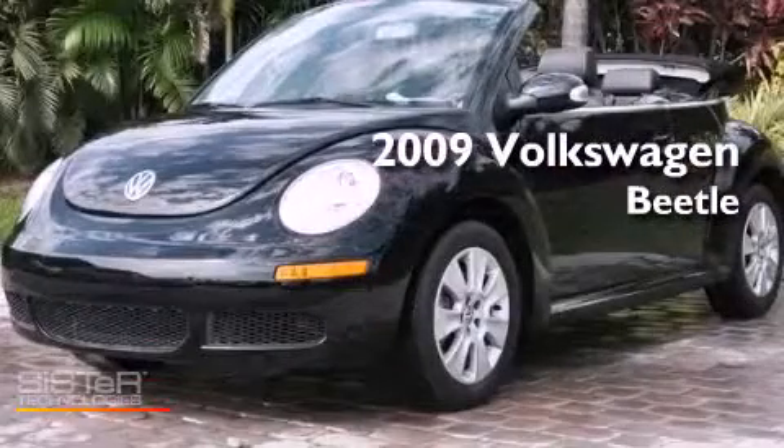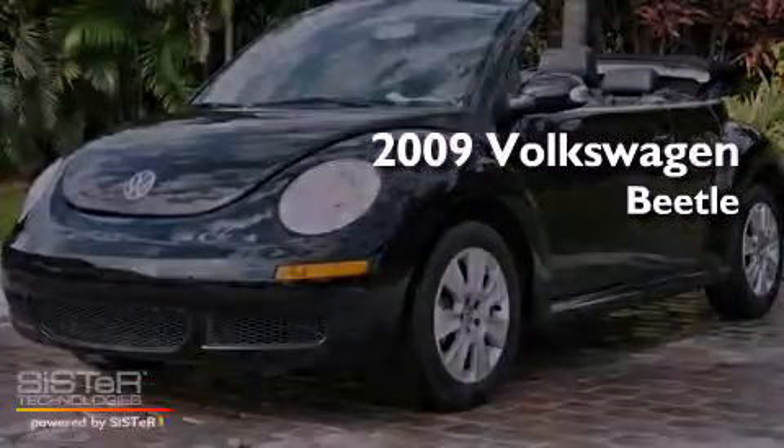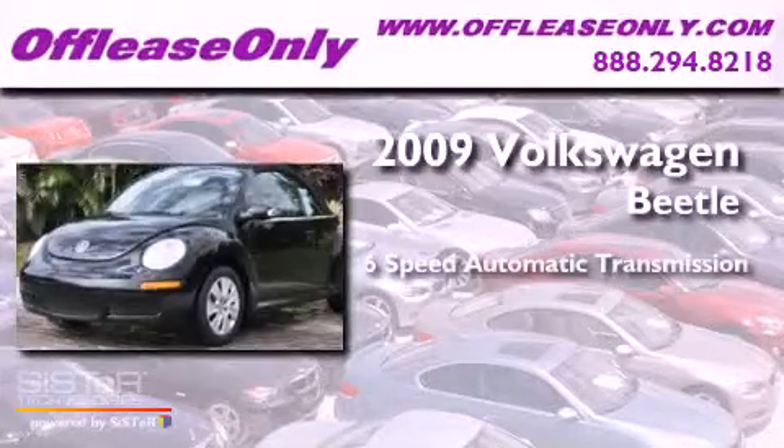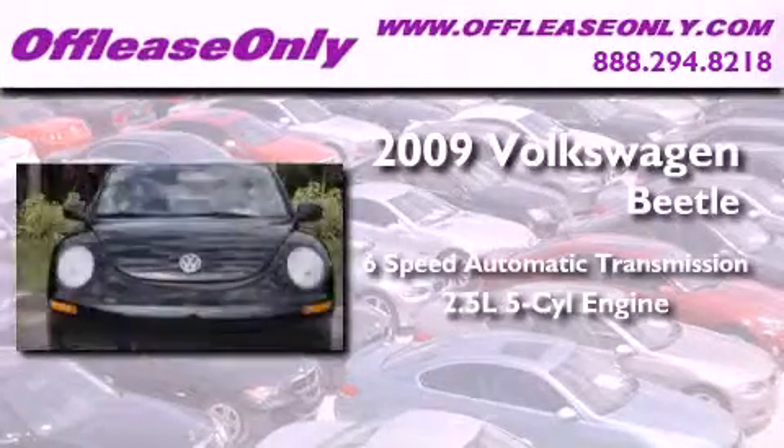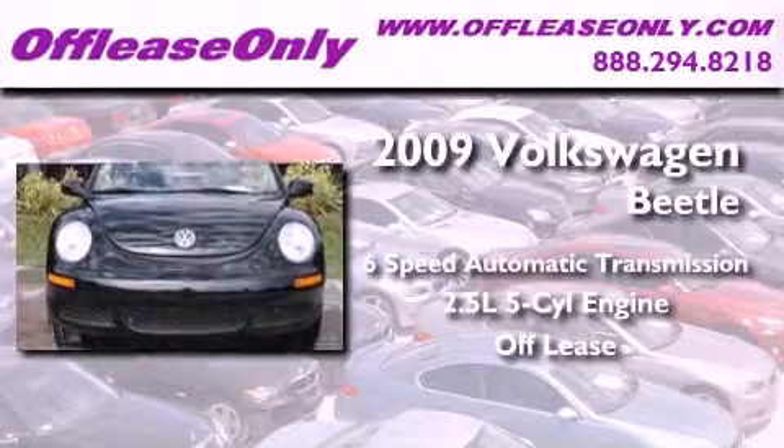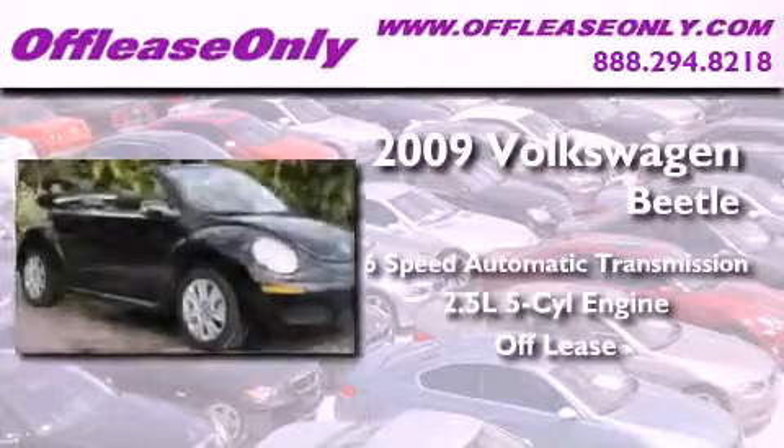This is a 2009 Volkswagen Beetle. This vehicle has seating for four adults, a 2.5-liter inline five-cylinder engine, plus having just come off lease, this automobile is in like-new condition.